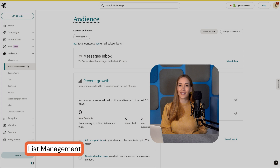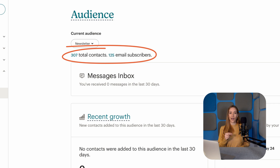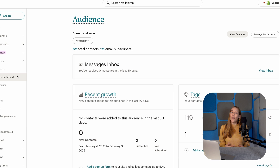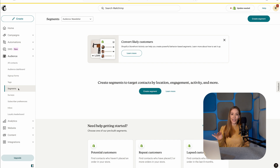Now let's move on to list management — crucial for organizing and targeting your audience. Here's where MailChimp doesn't quite hit the mark. The platform charges you for unsubscribed contacts, and what's even worse, if a person is on multiple lists, you'll pay for them multiple times. On top of that, their system of audiences, segments, tags, and groups is downright complicated. If you're managing multiple lists, it can become a nightmare.